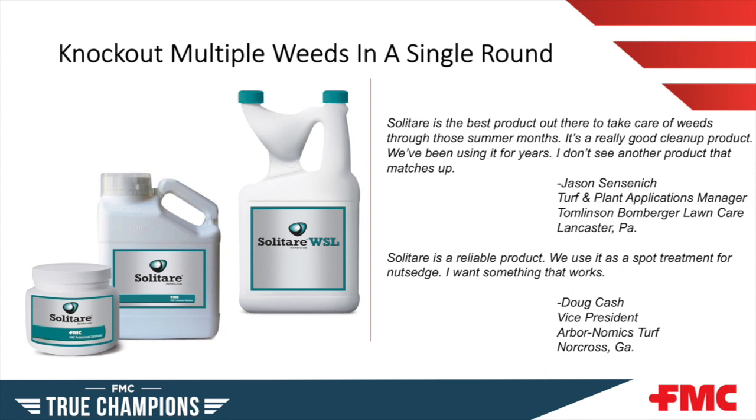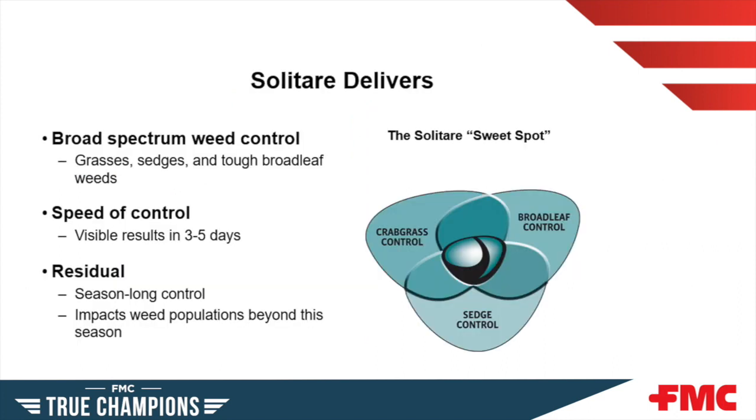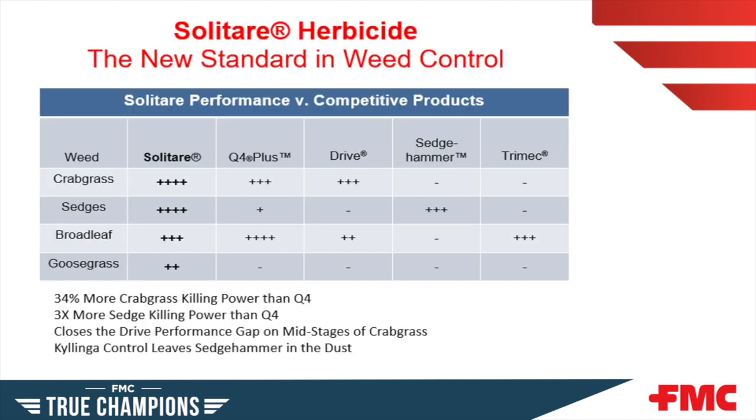Solitaire herbicide provides a one-two punch to attack both the foliage and the roots, giving quick results and complete control for both grassy and broadleaf weeds. This dual mode of action is absorbed through both roots and foliage for quick knockdown and broad-spectrum control. Benefits include: the pre-mix removes the cost and hassle of tank mixing; it attacks a broad spectrum of broadleaf and grassy weeds with a single product, controlling and suppressing over 60 weeds across multiple growth stages, with fast visible results within days. Solitaire has 34% more crabgrass control and three times the sedge control power than Q4, and for kyllinga, Solitaire is hands-down the better product over Sedge Hammer.